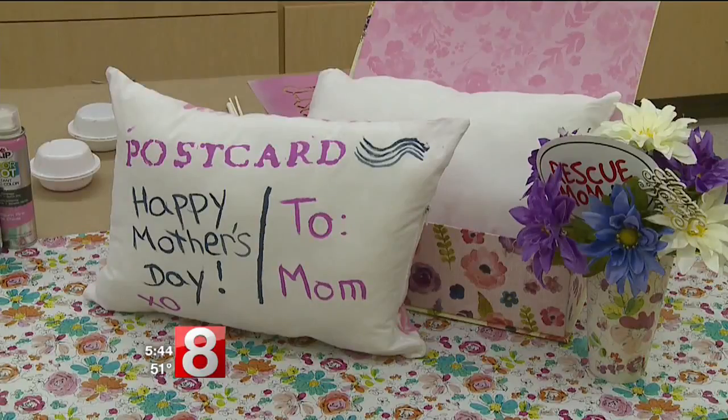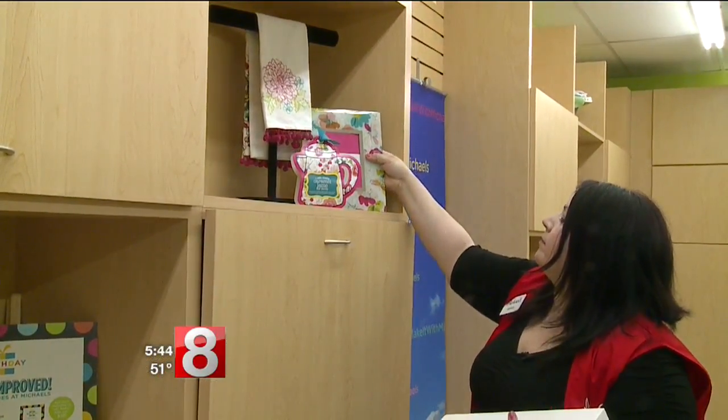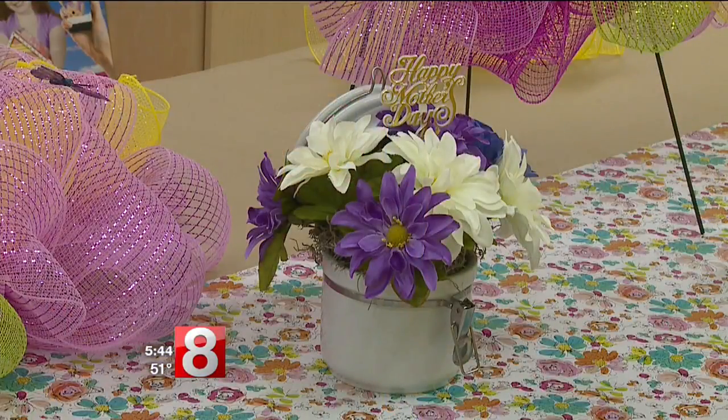Nothing says I love you or Happy Mother's Day quite like a homemade gift. It's why all this week Michael's is hosting workshops to help get your kids' creative juices flowing.